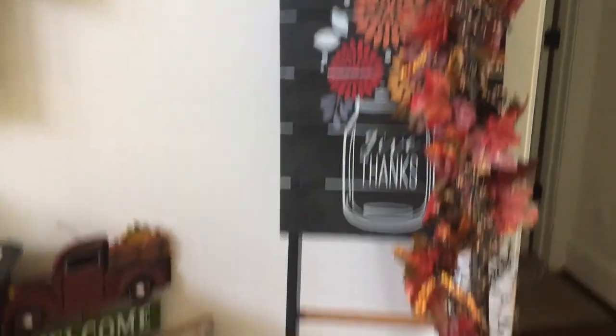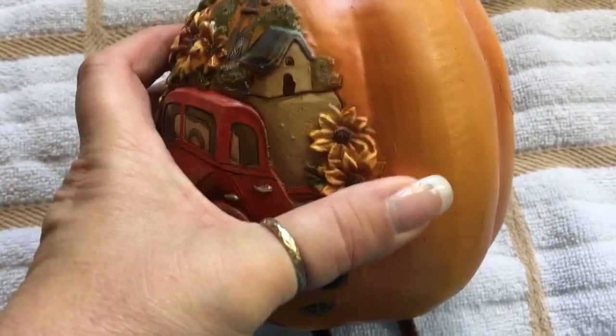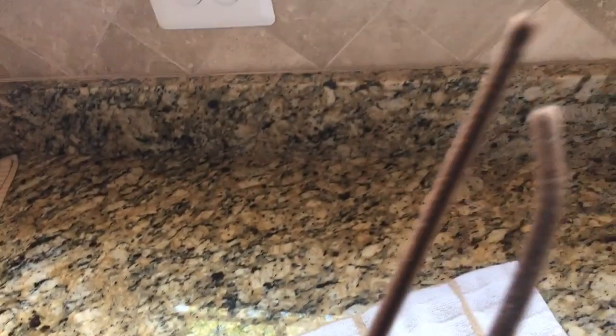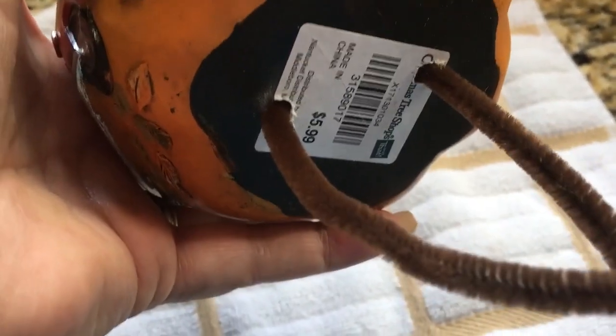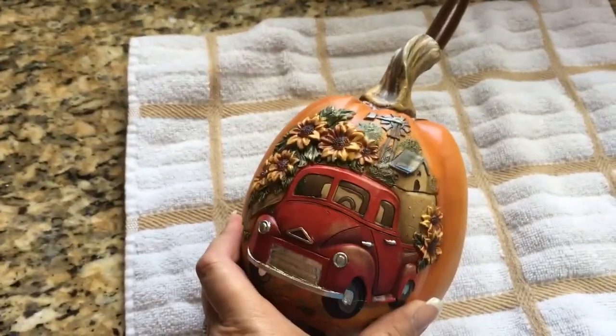I wanted to show you how Chris rigged these little pumpkins so they'll stay on the ladder rungs. We had a little accident — one broke and we had to glue it back together, but thankfully it's the back of it. Chris drilled a hole into the top of the stem and the back of the stem, then fed a pipe cleaner through the stem and through the bottom. That's how we're holding the little pumpkins on the ladder — he's a genius.